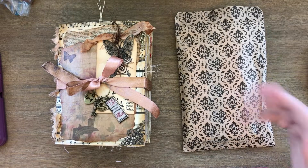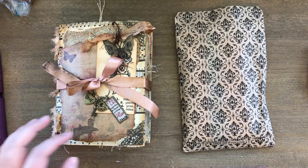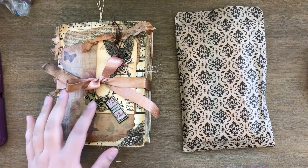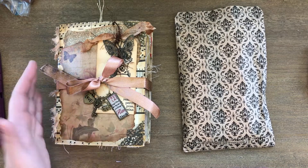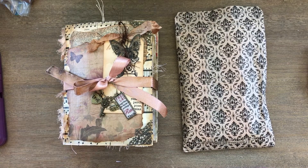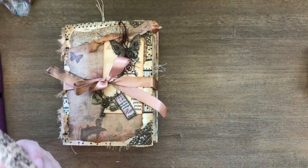Hey guys, Dolly here. Welcome back to my channel. Today I just wanted to go through the swap that I did for Junk Journal Junkies. If you look at the previous video, you'll see my journal that I sent Miss Trudy. Hi Trudy! And then Trudy sent me this beautiful, gorgeous journal, which I cannot wait to go through with you. And she sent me some goodies too, so we'll get right into this.